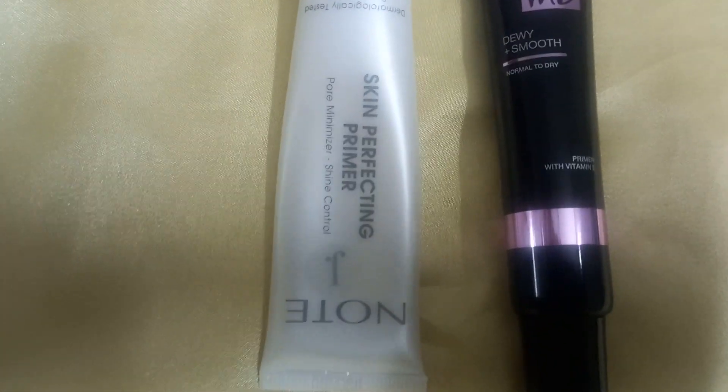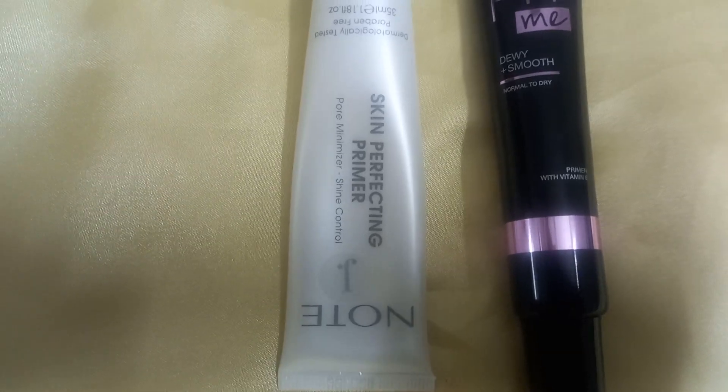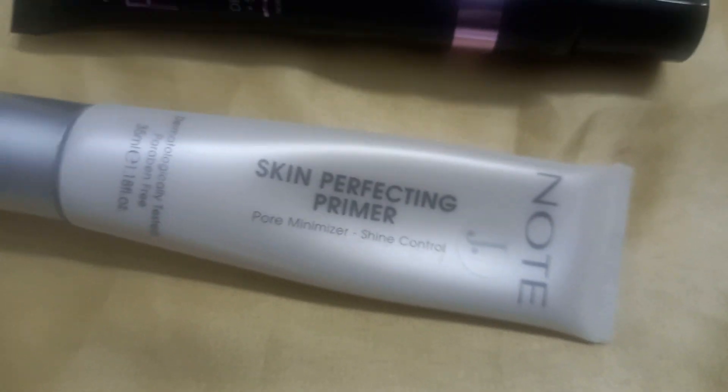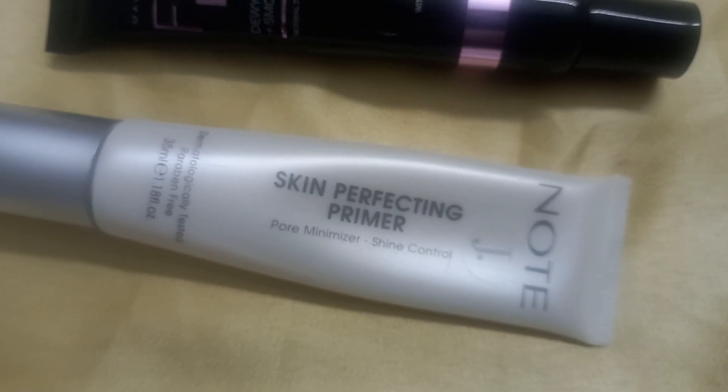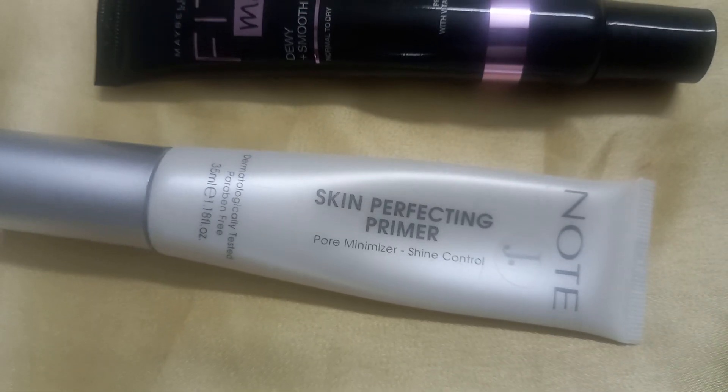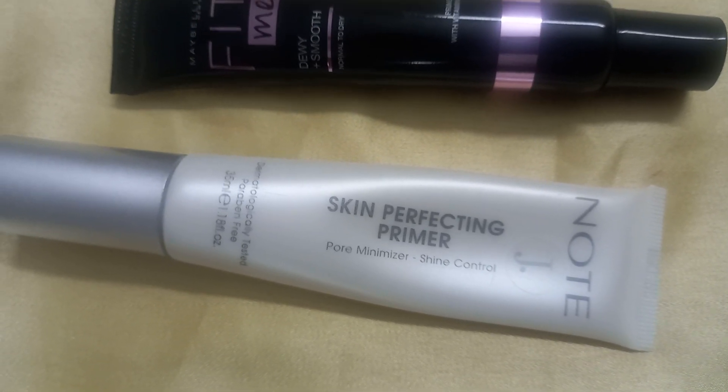The second product is J.Node Cosmetics Skin Perfecting Primer — specifically the Pore Minimizer plus Shine Control variant. I bought this online from the J.Node website.